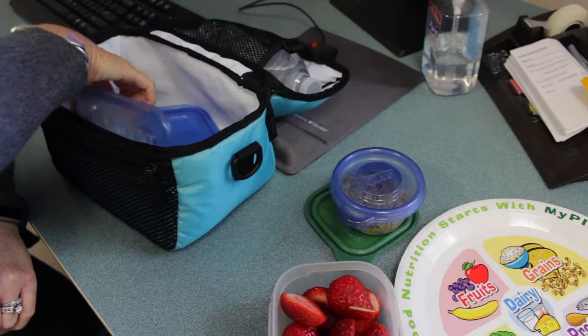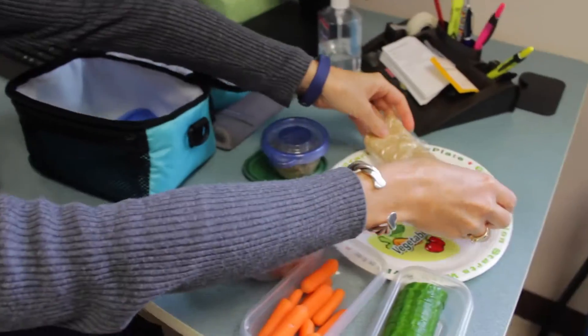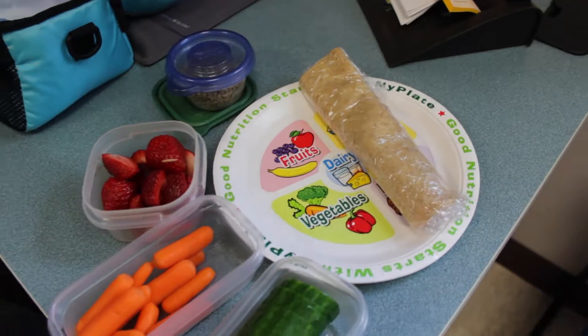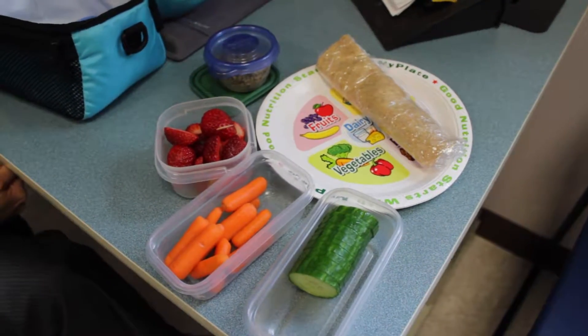And finally, I included a sandwich today — on a lower carb whole grain wrap with some turkey, some cheese, and a little bit of mayo even. Again, we want a good protein source. We want a little bit of healthy fat to help tide us over to the next meal.